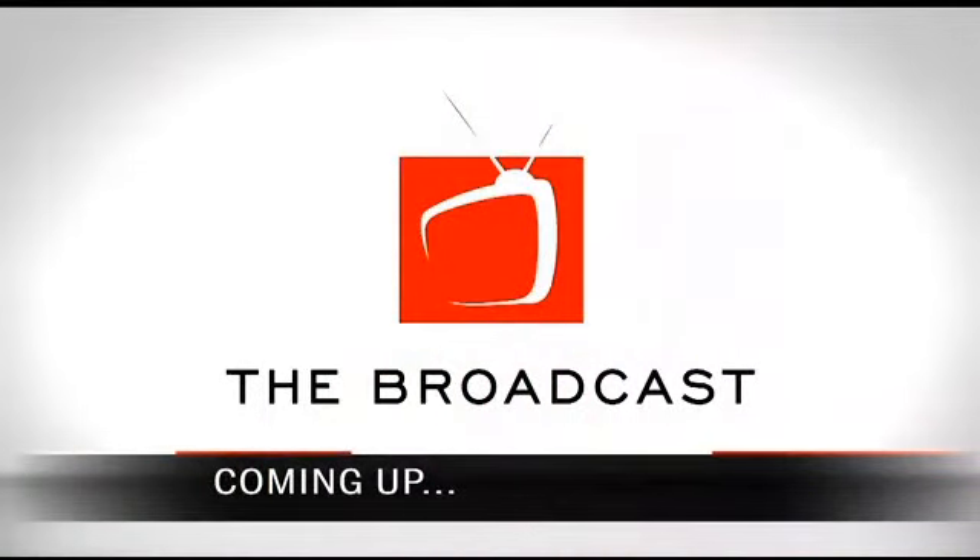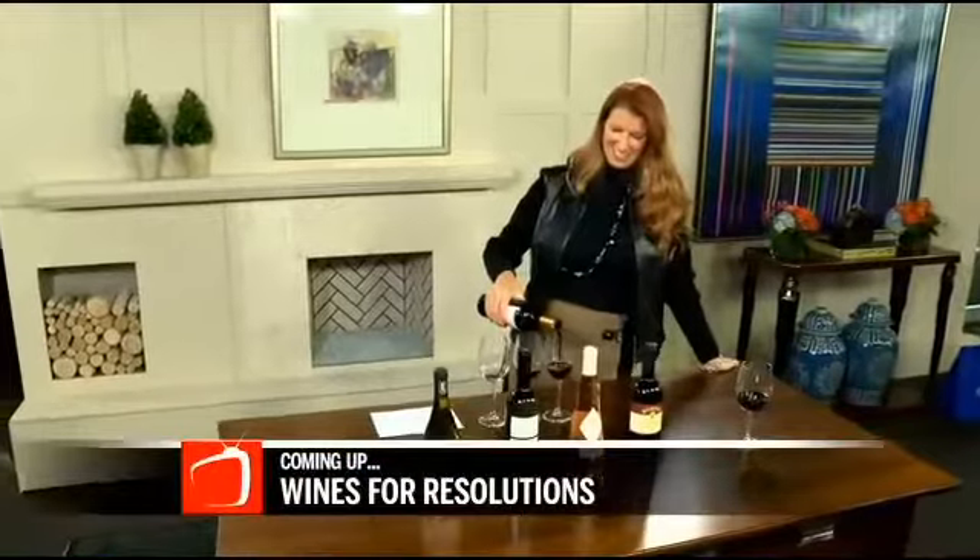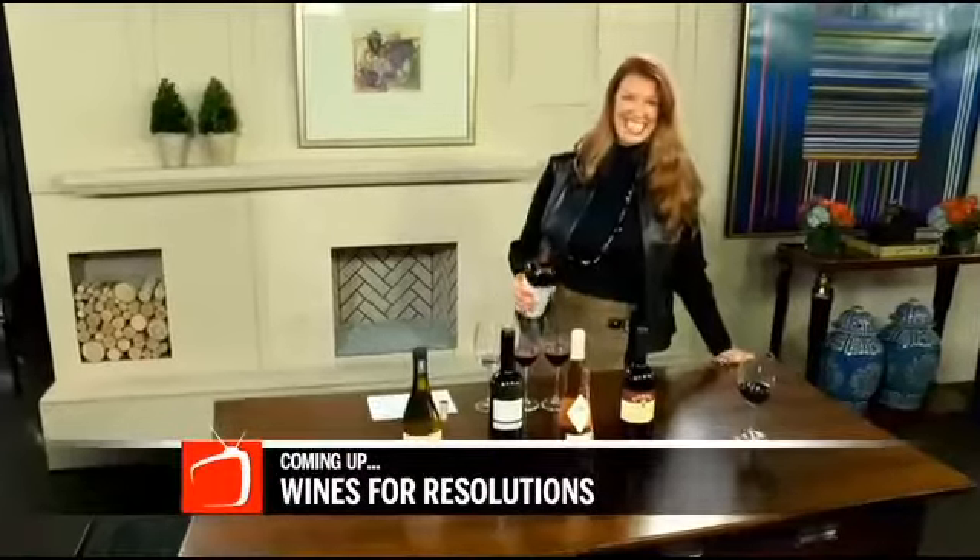Coming up next: I bet you didn't know that wine can help you keep on track with your New Year's resolution. It's true — Haley's here and she's going to show you how.